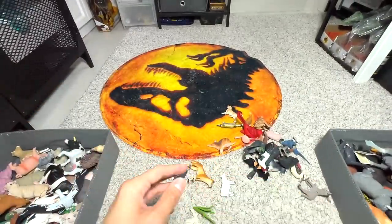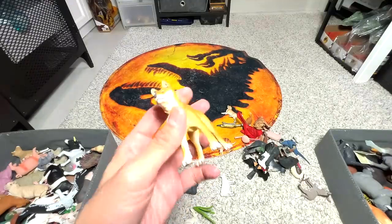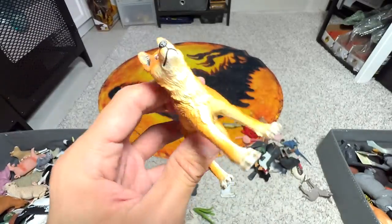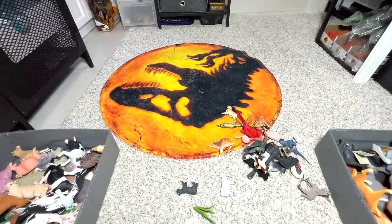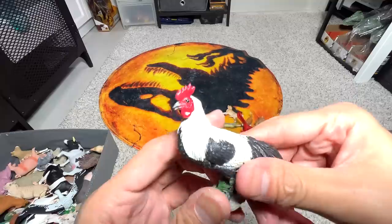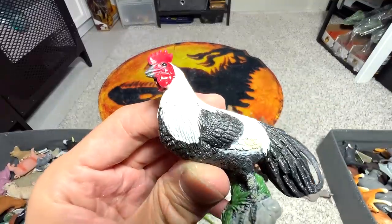Red-eye tree frog — we do have a couple of frogs in our collection. This one looks like a Shiba Inu — actually it's a dingo. We can put it with the dogs but I'm just going to put it together with the Australian animals.